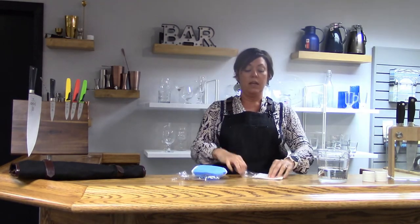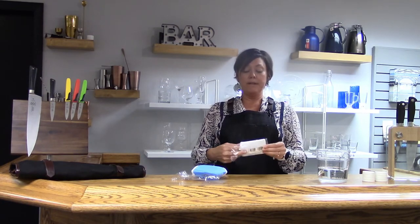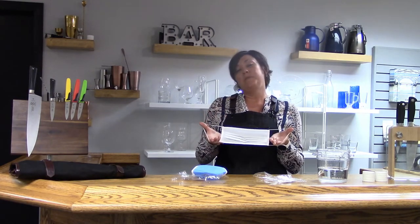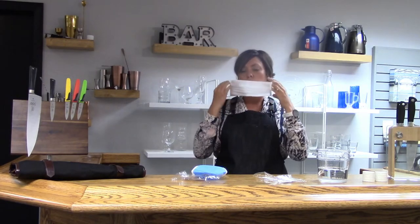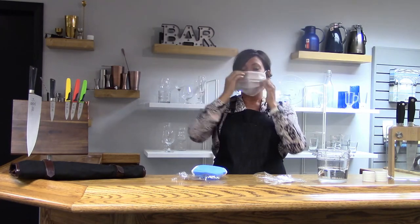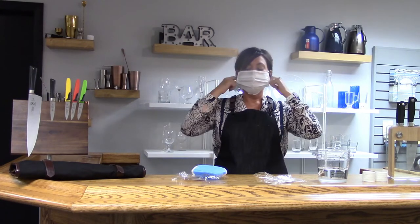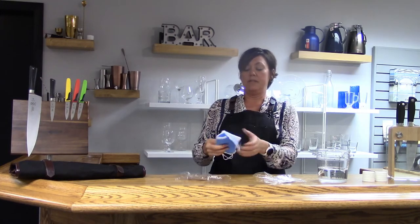The straps go behind the ear — no tying, easy. These are made of 100% polypropylene, they are hand washable. We recommend hand washing up to about 15 times — you can probably wash them a little more, but we're saying 15. Here's the pleated kind — pull it up, put it on, and there you go. It also comes in black, though I don't have a black one here.